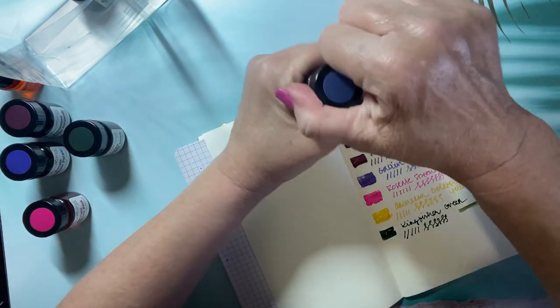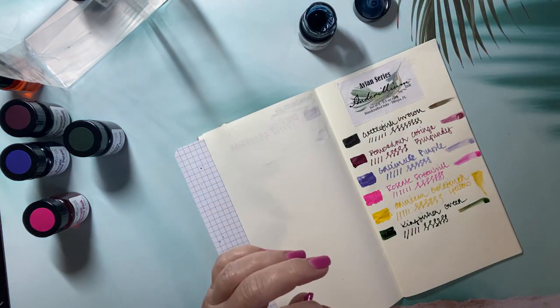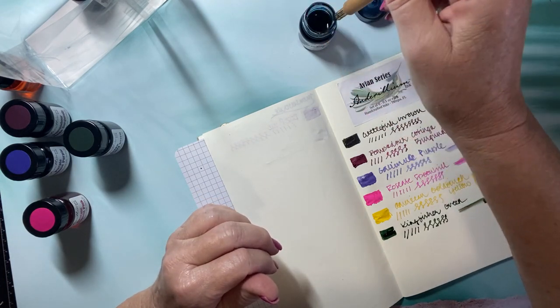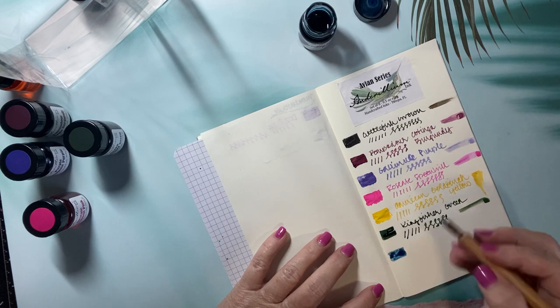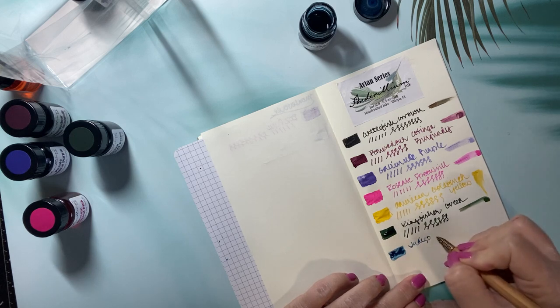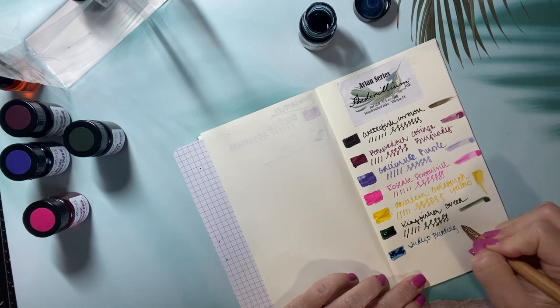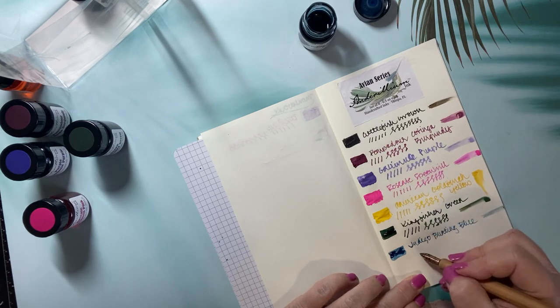Next: Indigo Bunting Blue. Another really pretty color.